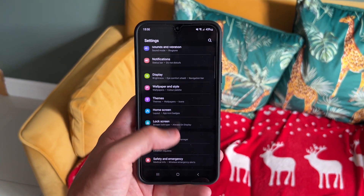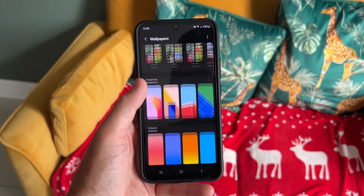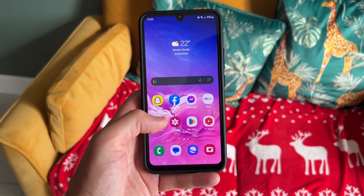Overall the software experience has been really pleasant. One UI is one of my favorites alongside Magic UI and stock Android. One UI on the A34 is really great — well-optimized and very smooth, with no instances of stutters or anything like that.